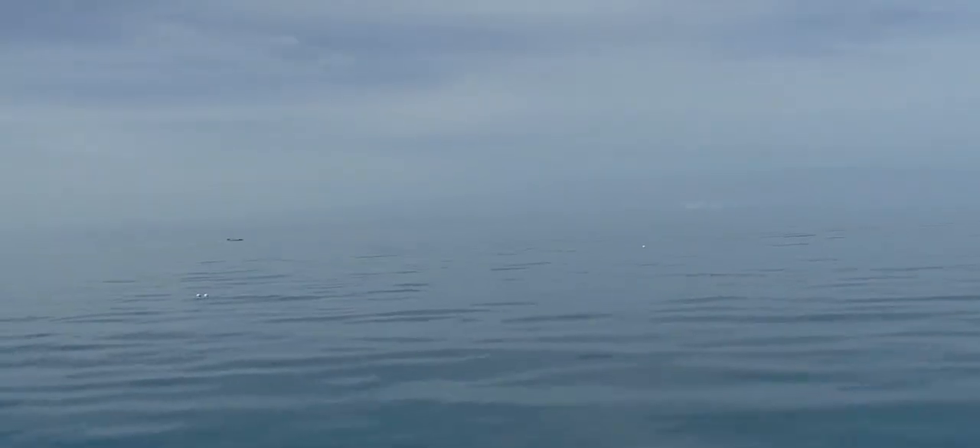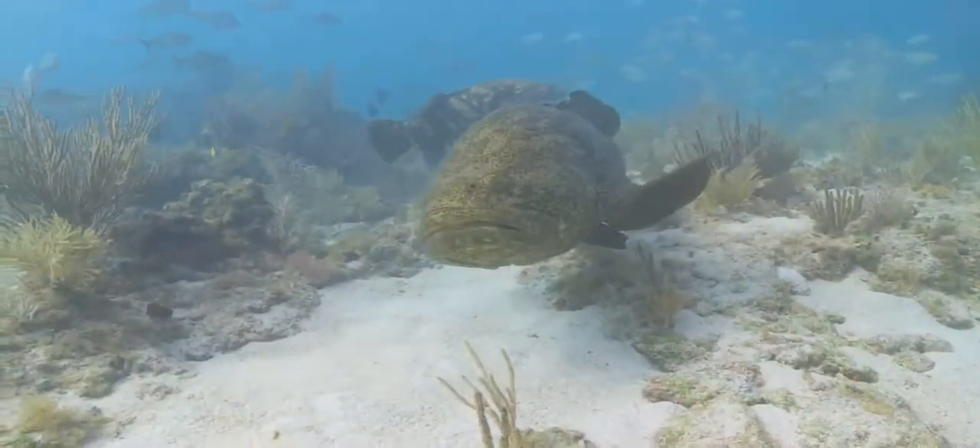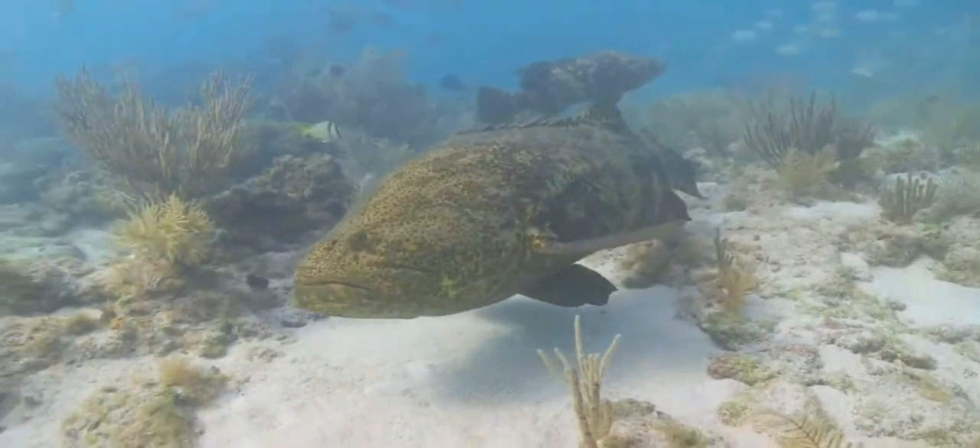But a calm sea can often hide trouble below the surface. Despite the aura of endlessness, the waters of the Keys are fragile, finite, and they have a long history of human influence.